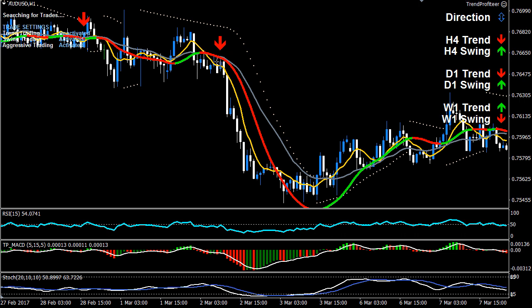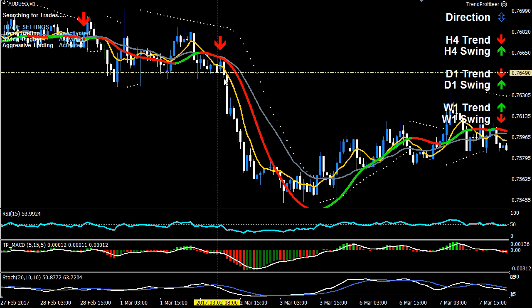If we were looking at getting in on the market on a swing trade, we would be looking here — and that's the close of the candle prior to the arrow being displayed. Of course, Trend Profiteer alerts you to all of these signals, but here's the example just so you can see for yourself. The more you practice, the better you'll be as a Profiteer trader.